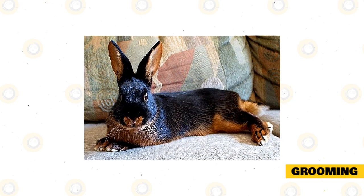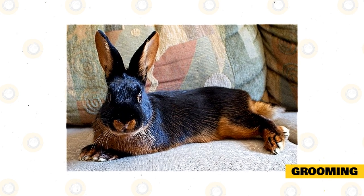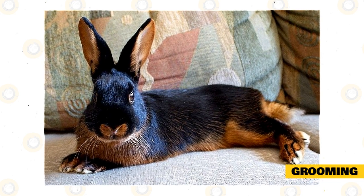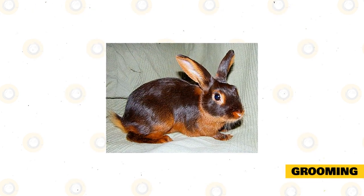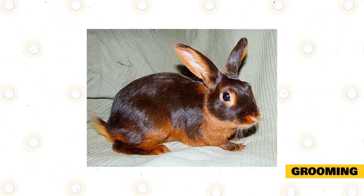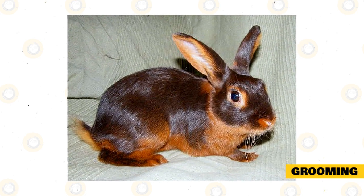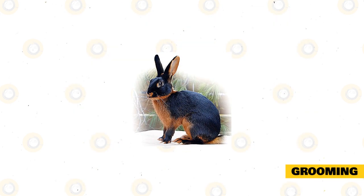Tan rabbits have short fur, but no matter what coat your rabbit has, it will need regular grooming. Use a sturdy brush to keep the fur clean, shiny, and free from common pests. Groom your rabbit with a small brush at least once or twice a week. Grooming must also be done more frequently during their molting period, when the rabbit loses its old fur to make room for new fur, and to prevent wool blocks and keep the rabbit from ingesting its fur.